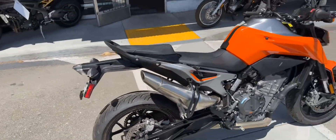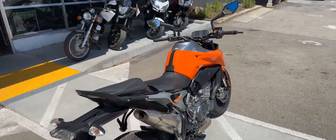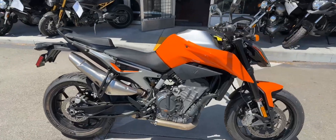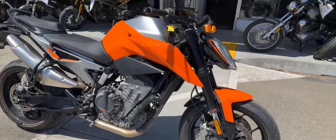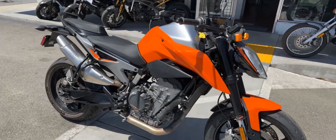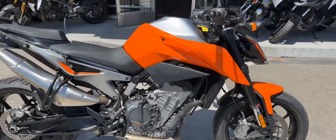The bike runs very nicely, a lot of power, nice upright seating position. It's priced at only $8,499 with finance options available. Stop on by Santa Clara Cycle and check it out. Reach out at 408-730-0600.